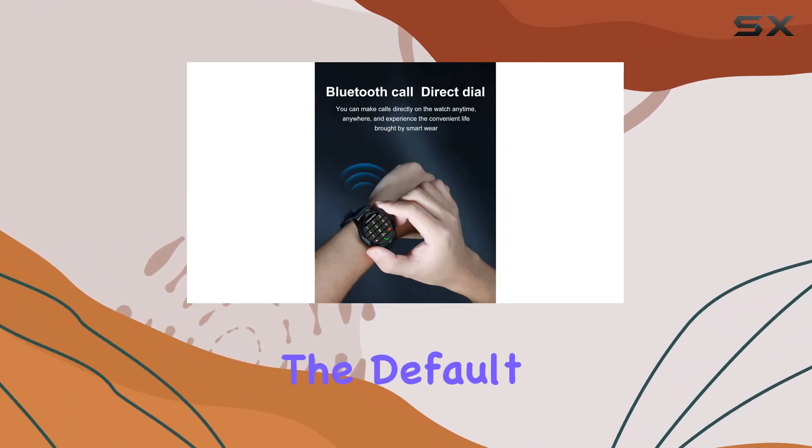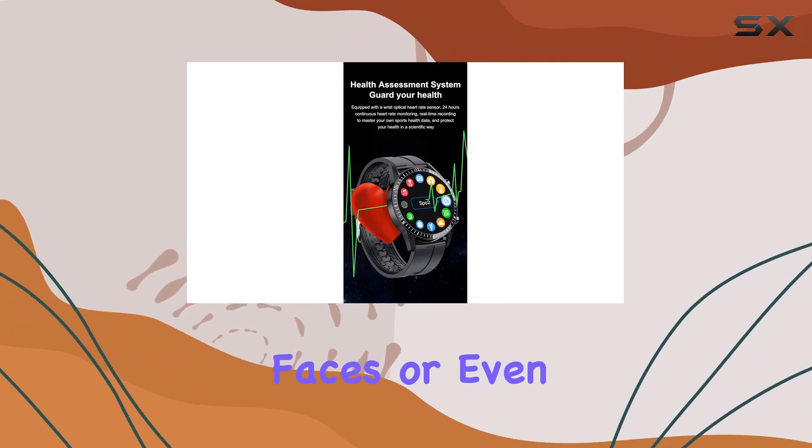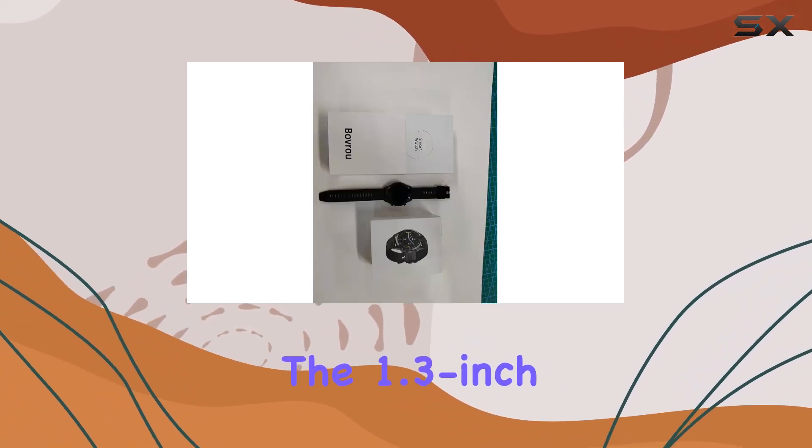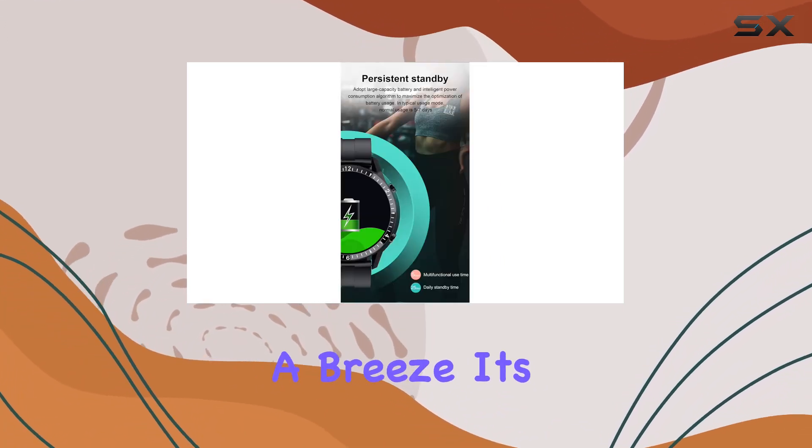Customization is another highlight. The default watch faces are cool, but the app lets you choose from a variety of faces or even upload your own pictures. The 1.3-inch high-definition touchscreen is responsive and user-friendly, making navigation a breeze.